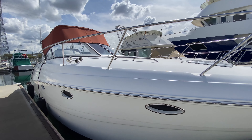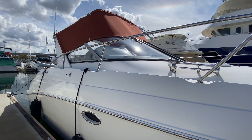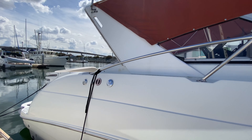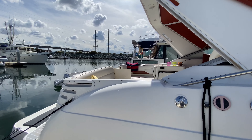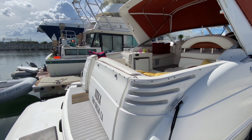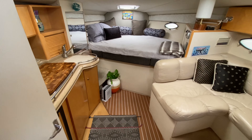Good morning, welcome to the view of the 34-foot Larson — a beautiful boat, as you can see with the new canvas on top. Easy access to the wide swim step and an extra step up into the boat.